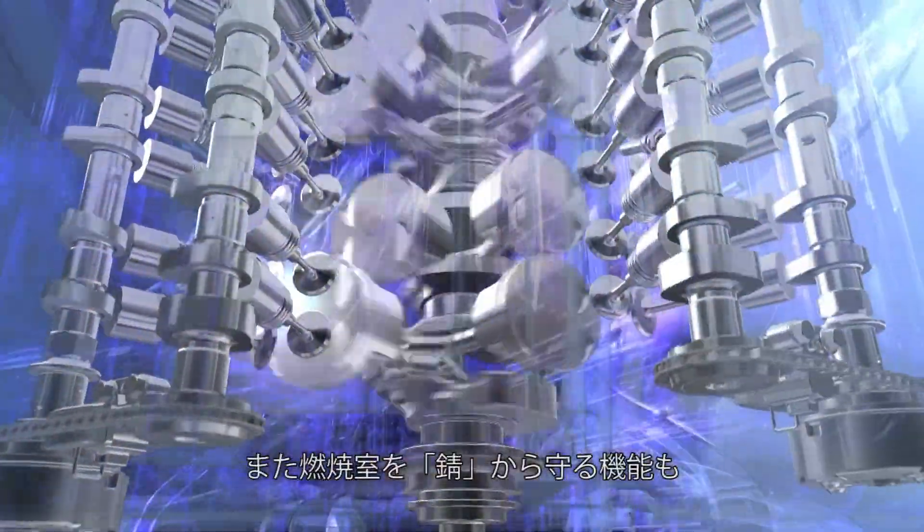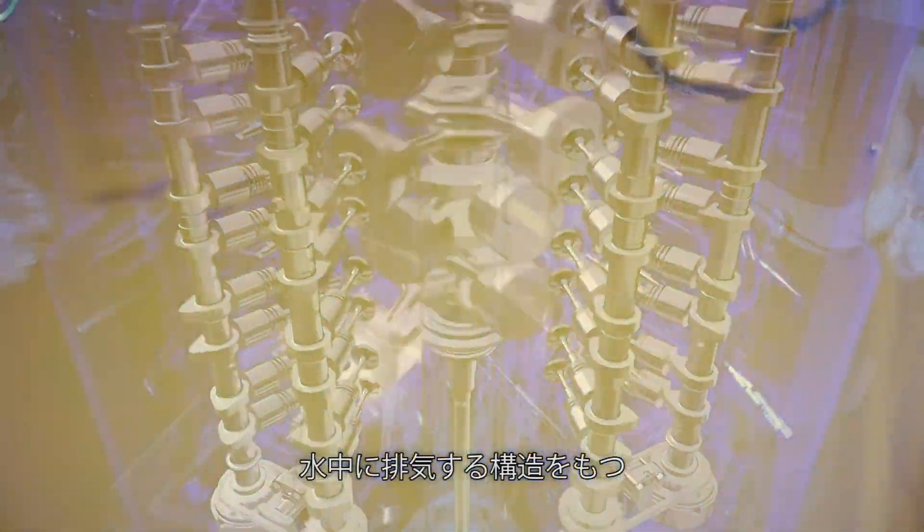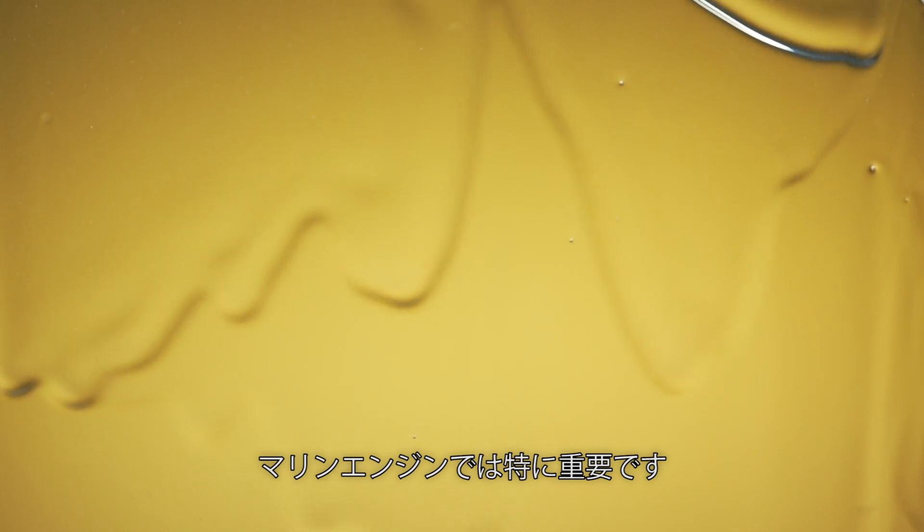Additionally, a marine engine's construction expels the exhaust into the water, so protecting the combustion chambers from corrosion is particularly important for the oil.